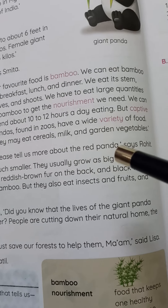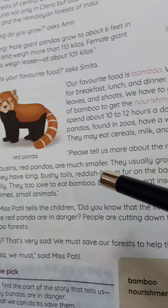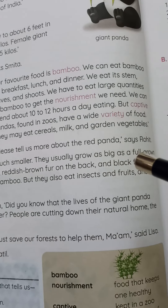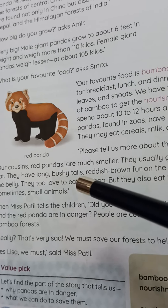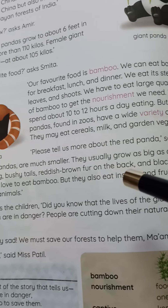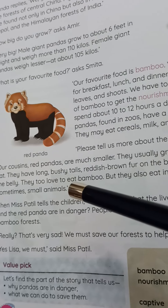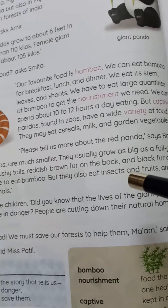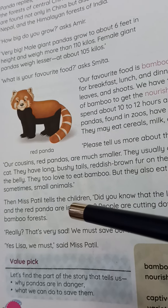'Please tell us more about the red panda,' says Rohit. 'Our cousin, the red panda, is much smaller. They usually grow as big as a full-grown cat. They have a long bushy tail, reddish-brown fur on the back, and black fur on the belly. They too love to eat bamboo, but they also eat insects, fruits, and sometimes small animals.'